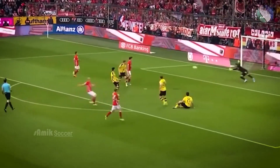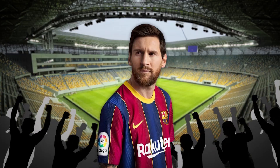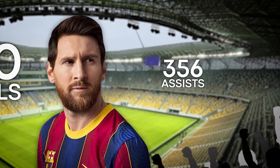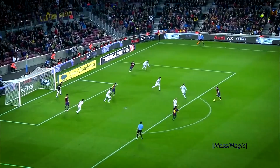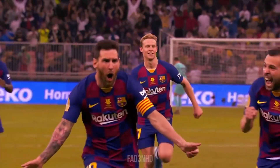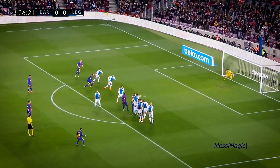First up, when it comes to left-footed excellence, who else but the maestro himself, Lionel Messi. With an astonishing 810 goals and 356 assists in 1,033 appearances, Messi's left foot is a gift to the football world.